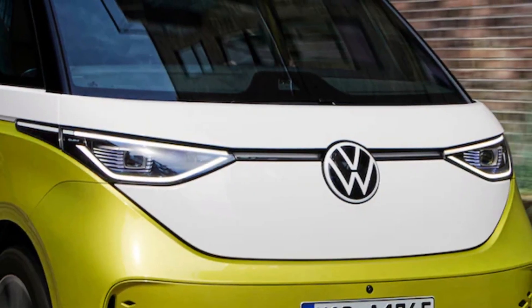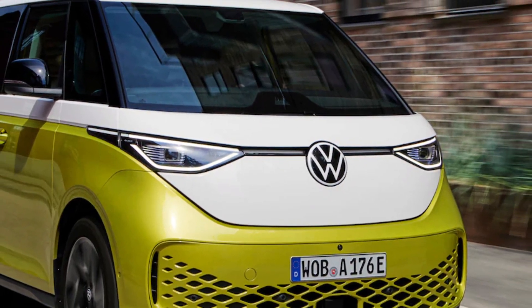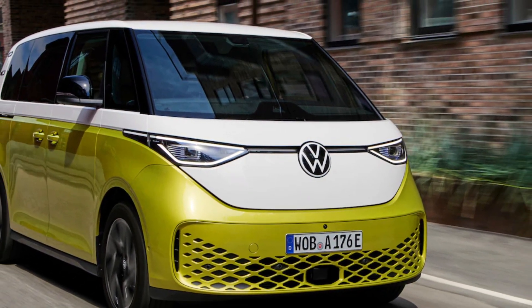ABT says that its panel could work for other uses, like powering a refrigerator or interior lighting in a campervan version of the ID Buzz.